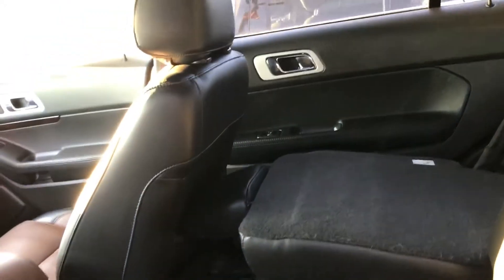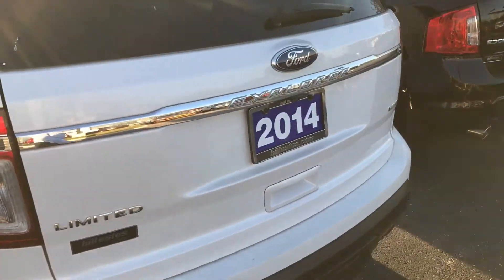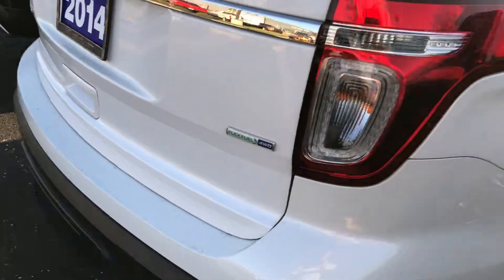It's a very nice two-tone leather interior. This is also a Bill S's certified vehicle. Comes with a one-year, 100,000-mile powertrain warranty. It has reverse sensors and a reverse camera.